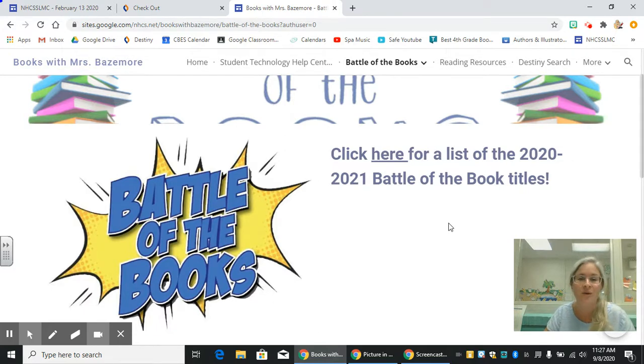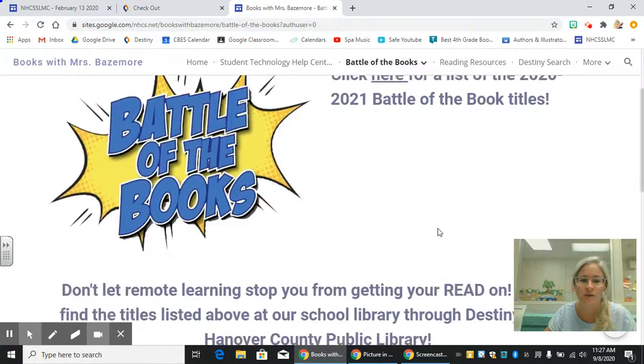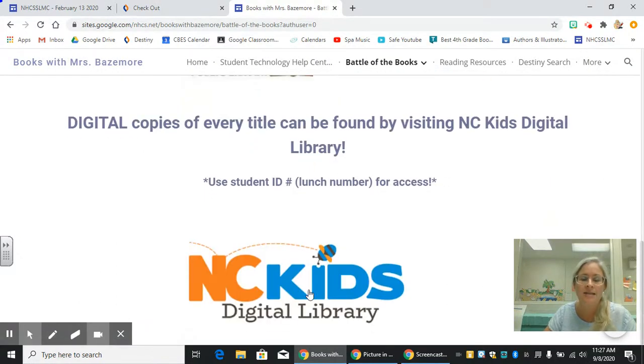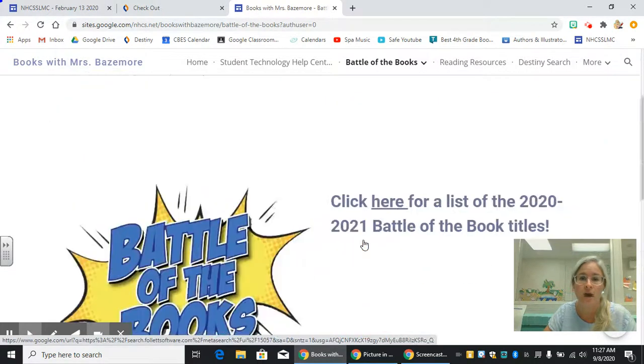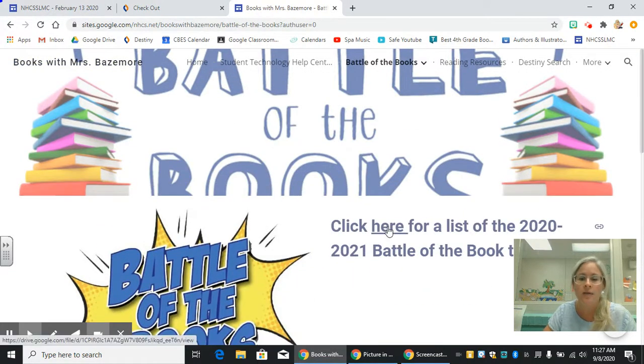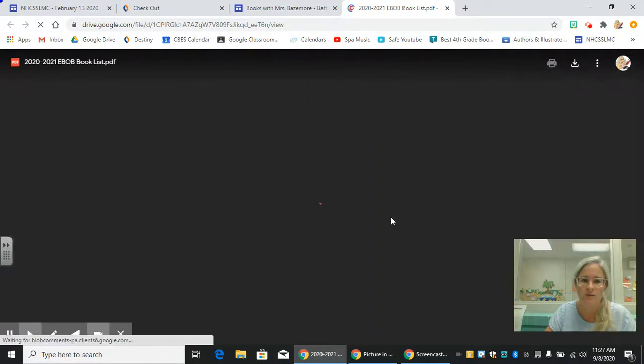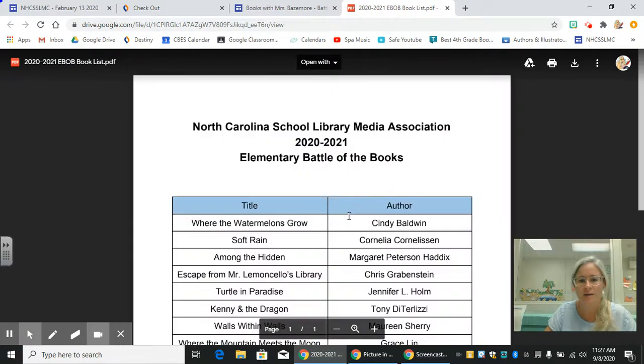I have also made sure that we have at least two copies of each of these titles in our Carolina Beach Library. So whenever you're ready, go ahead and start checking those books out to get a head start on reading. You can also find them in the Public Library and in the North Carolina Kids Digital Library — they are free ebooks as well. You can click here for a list of the book titles.